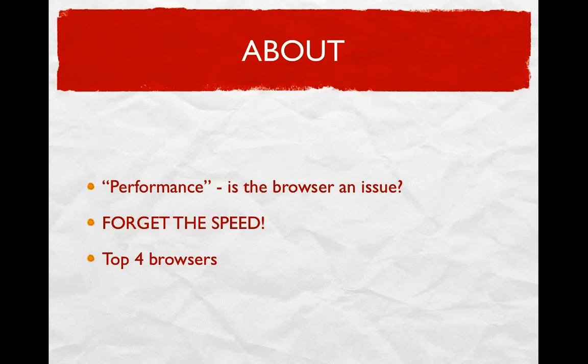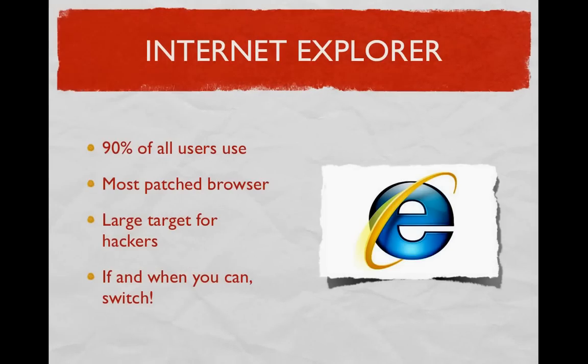Starting with Internet Explorer: it is the browser that about 90% of all users currently use. Because of all the updates that the Windows operating system puts out, Internet Explorer is the most patched browser, meaning developers have tried to address all the vulnerabilities it had in the past and update its security with each release. But because 90% use Internet Explorer, this makes it a very large target for hackers. To prevent attacks stemming from Microsoft's unstable versions of Internet Explorer, I would suggest switching to a more stable browser as an alternative — which leads us right into Mozilla Firefox.